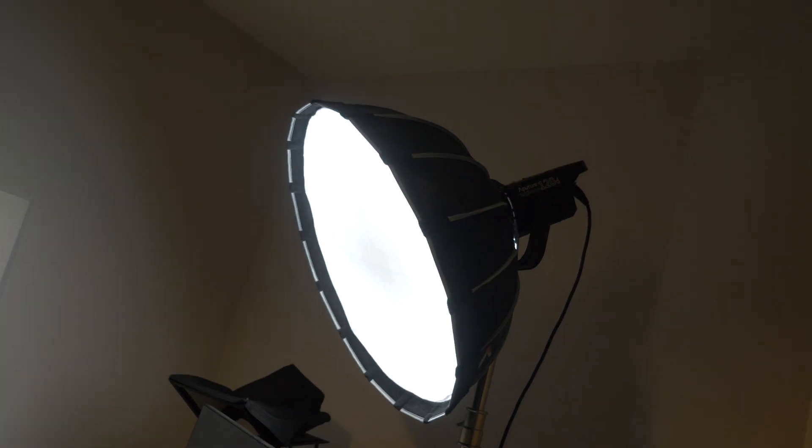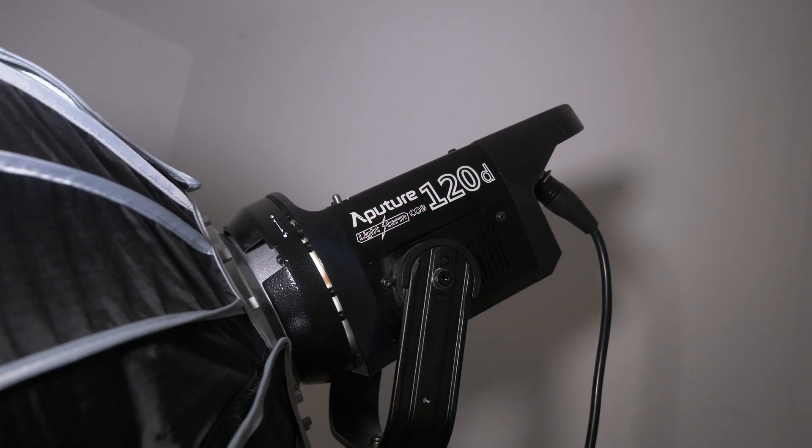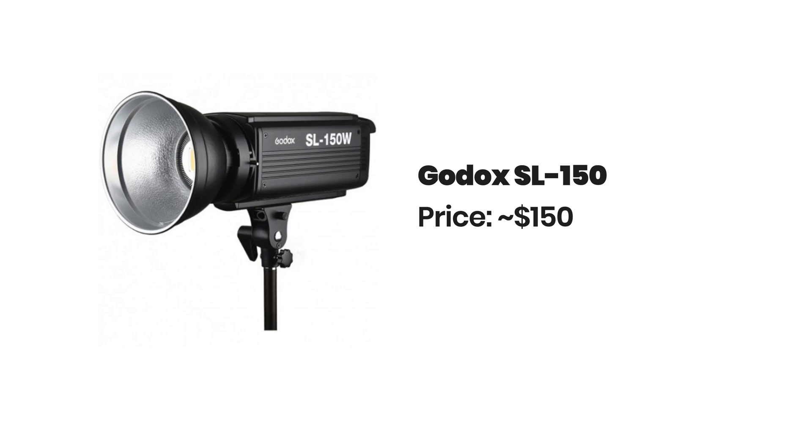Trying to get a large soft box will give you a nice soft and diffused light. If you don't use a soft box you're left with an unflattering image and harsh shadows. I use the Aperture 120D with the light dome, but you can also pick up a Godox SL150 for around $100 along with a soft box for $50. To further increase depth, get a small light also known as a kicker, which will give you a subtle outline of your head contributing to the depth.